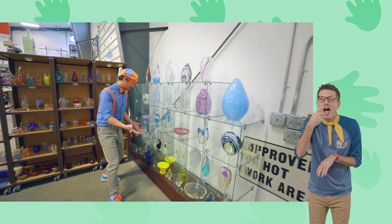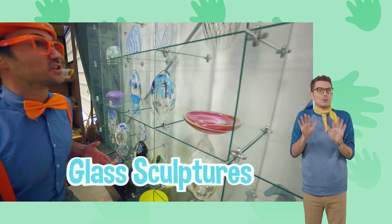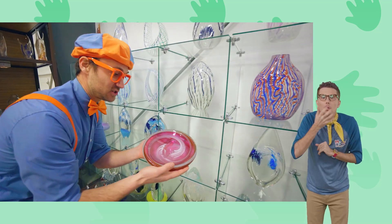Look at all these! These are glass sculptures. They're very delicate, so I'm going to be nice and gentle.